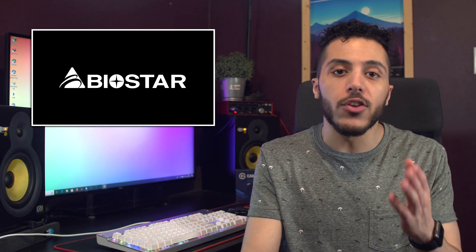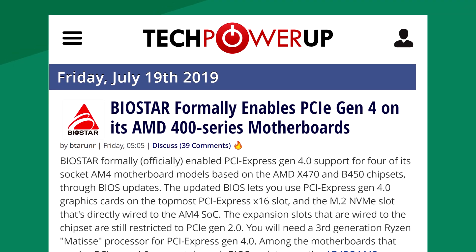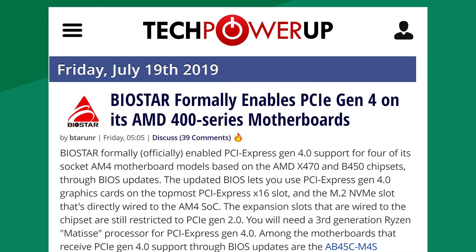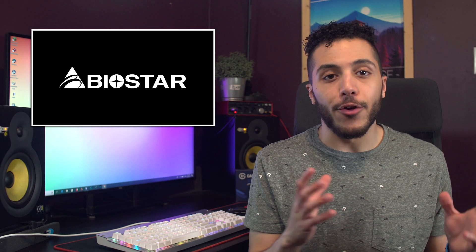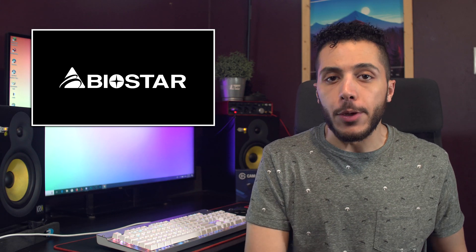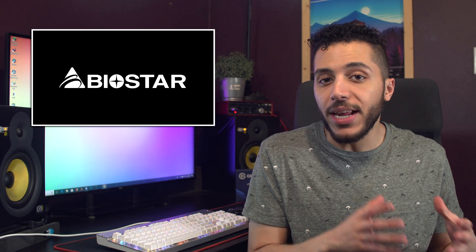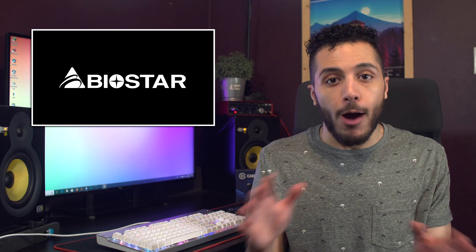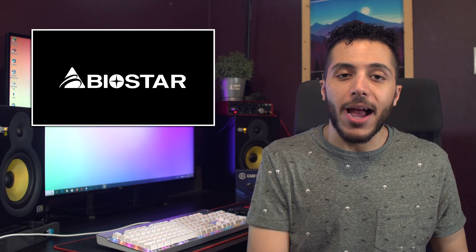It looks like another company is going to make a consumer-friendly move in the motherboard game. A few days ago, we saw a chart full of Asus motherboards with compatibility for PCIe Gen 4. Now we have Biostar who is also enabling it for some of their B450 and X470 boards. All you have to do is download the new BIOSes and you're good to go. That said, like any other BIOS update, be careful before you install it. Since the newer BIOSes are pretty hefty because of Ryzen 3000, you might lose out on some features, so make sure you have a backup.